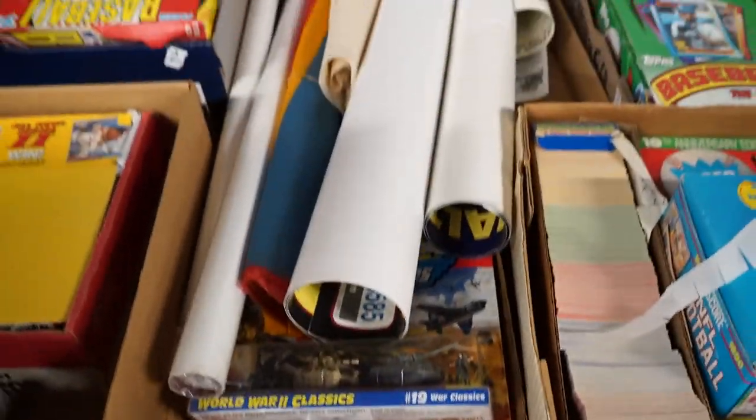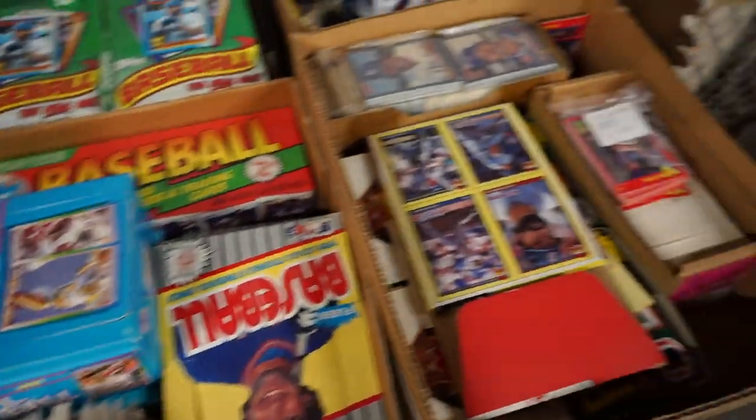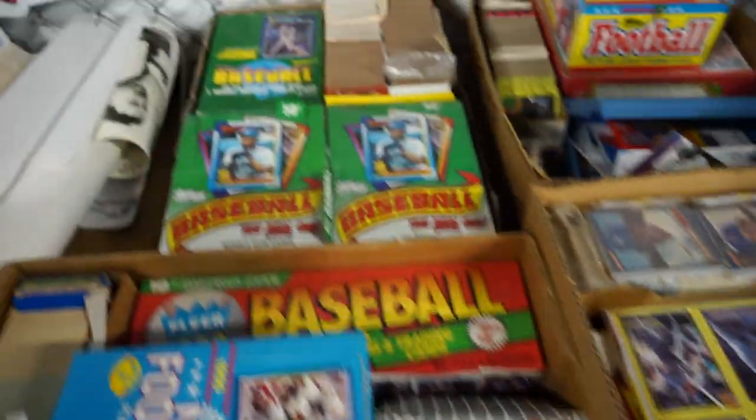Order yourself a vinyl record, bring it in here, get it signed for twenty bucks — that's extra.